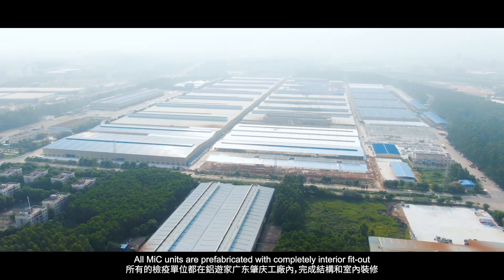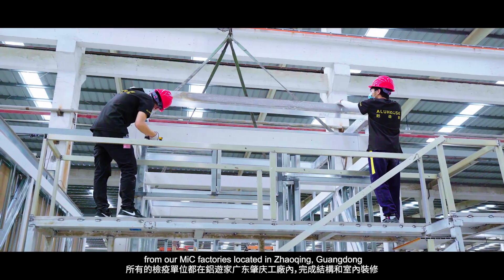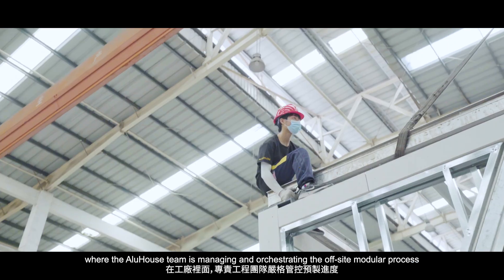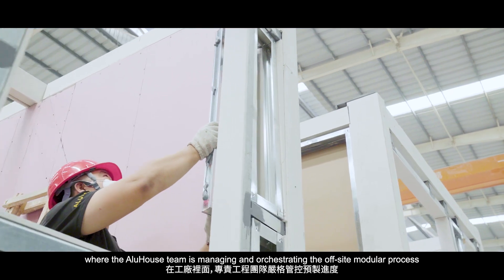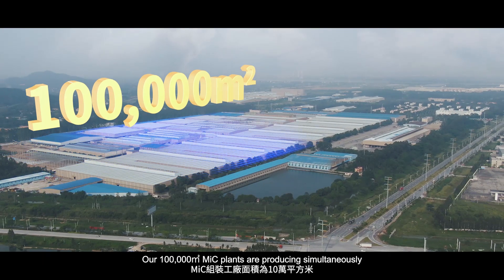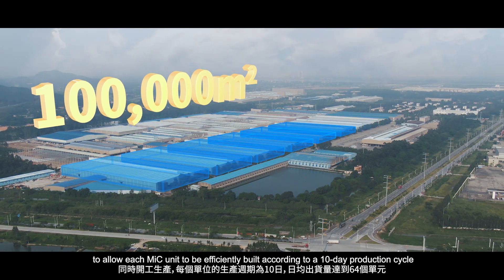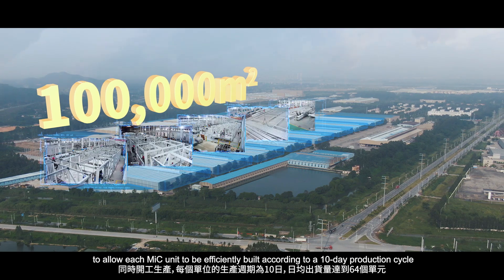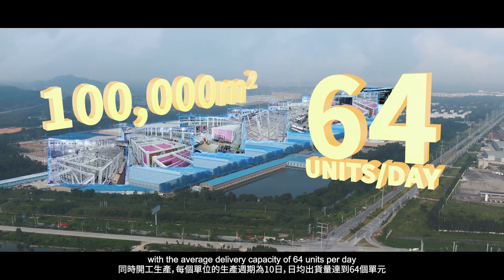All MIC units are prefabricated with completely interior fit-out from our MIC factories located in Zhaoxing, Guangdong, where the Alu House team is managing and orchestrating the off-site modular process. Our 100,000 square meter MIC plants are producing simultaneously, allowing each MIC unit to be efficiently built according to a 10-day production cycle, with an average delivery capacity of 64 units per day.